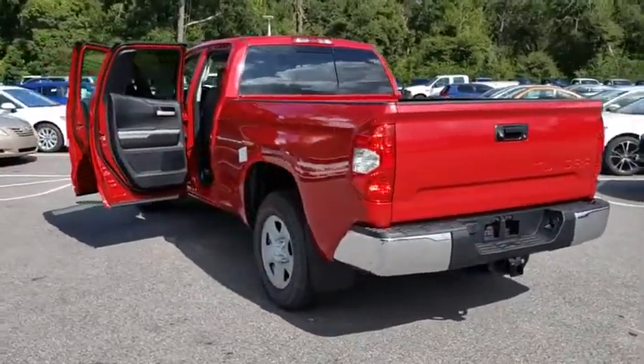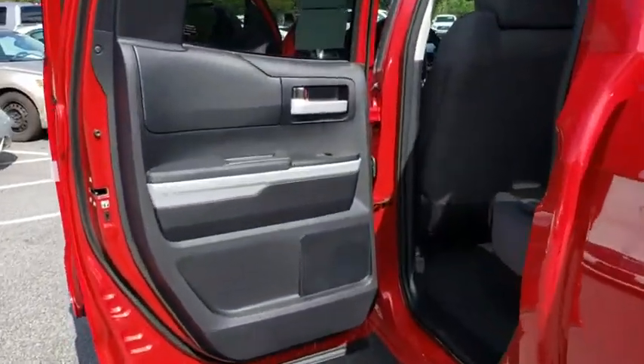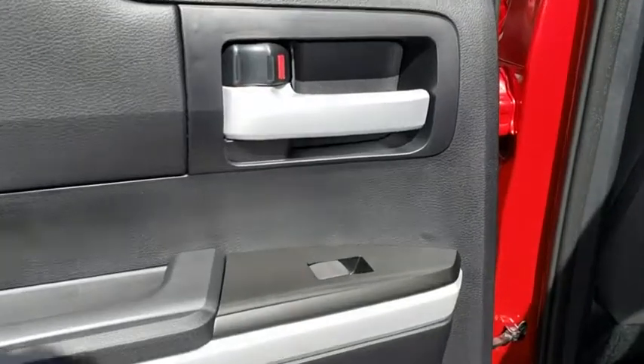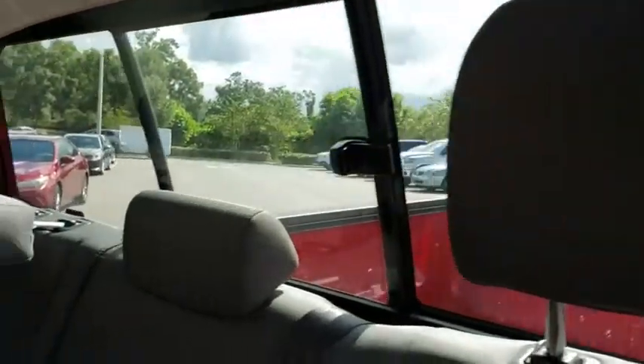Here are some of this vehicle's great options: anti-lock braking system, backup camera, keyless entry, tow hitch, lane departure warning, traction control, stability control, Bluetooth, adjustable steering wheel, power steering, cruise control.